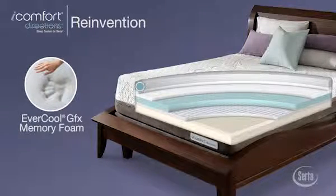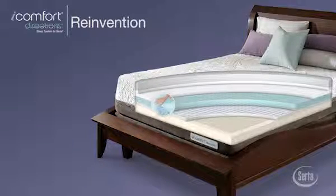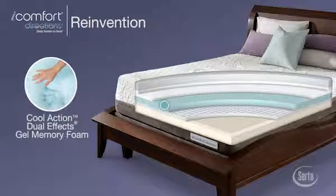Next is a layer of Evercool GFX Memory Foam, the world's first premium breathable memory foam featuring an infusion of super heat conducting graphene material for supple body conforming comfort and an extra ability to whisk heat away from the body. Below that, our Cool Action Dual Effects Gel Memory Foam provides more support where your body needs it and an enhanced ability to transport heat away from the mattress layers above it.